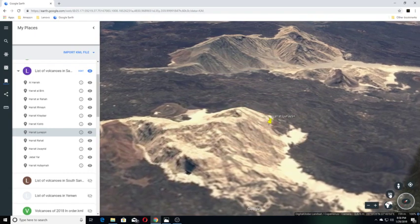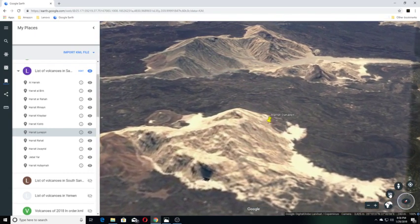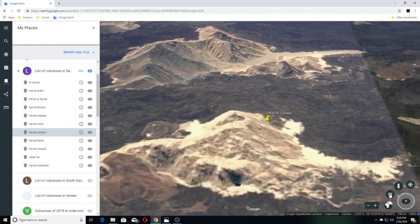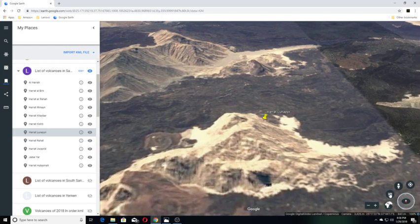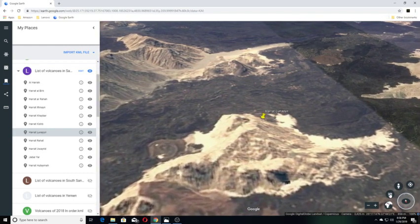Lava flows are basaltic and basaltic-andesitic in composition, and the Holocene flows are alkali-olivine basalts. One of the cones may have erupted around the 10th century CE or earlier. A seismic swarm in May 2009 was interpreted to be consistent with the intrusion of an eight-kilometer-long dyke to shallow crustal levels.